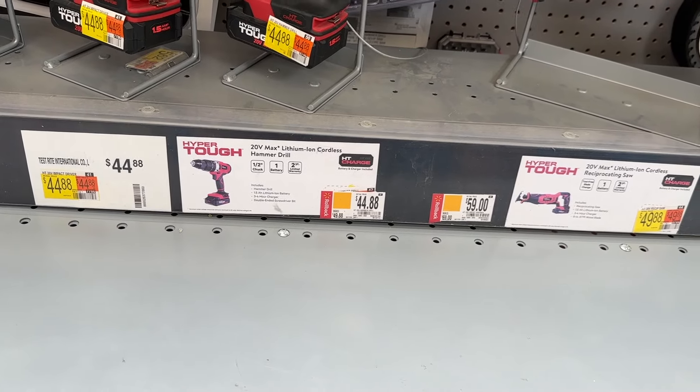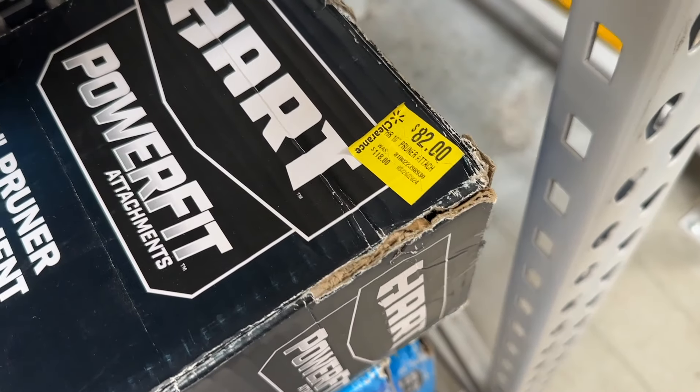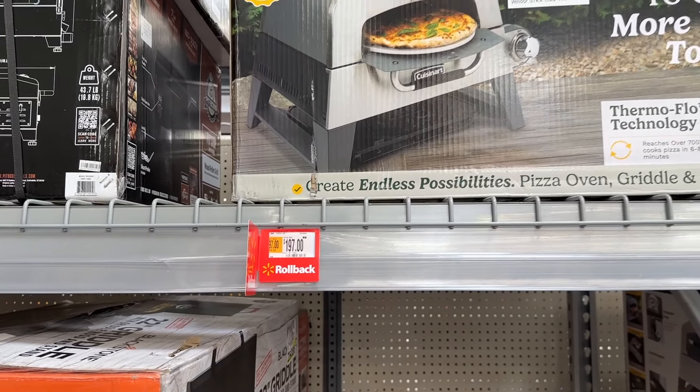Welcome back DIYers. In today's video, we're going to check out some of the great deals going on right now at Walmart. Let's dive in.